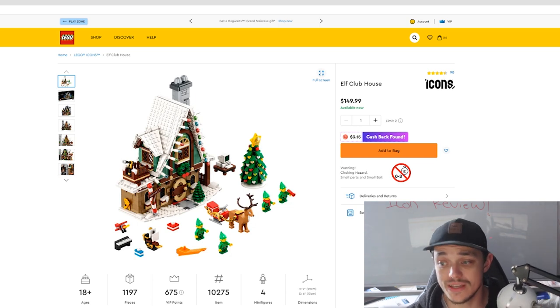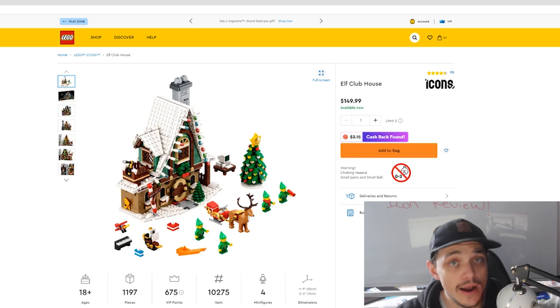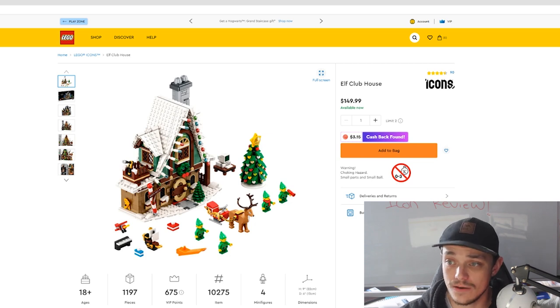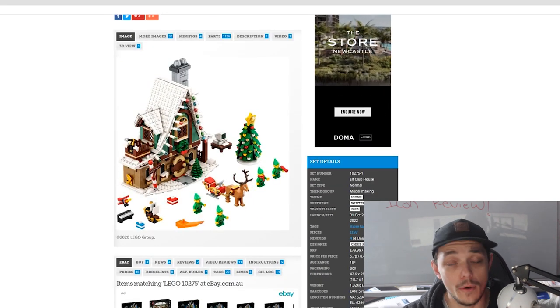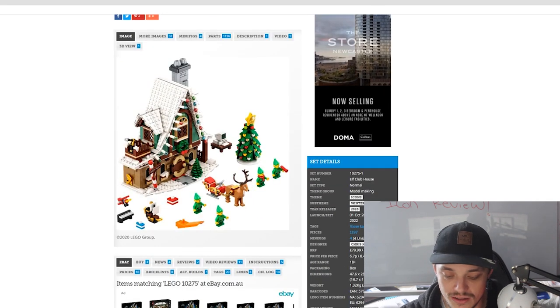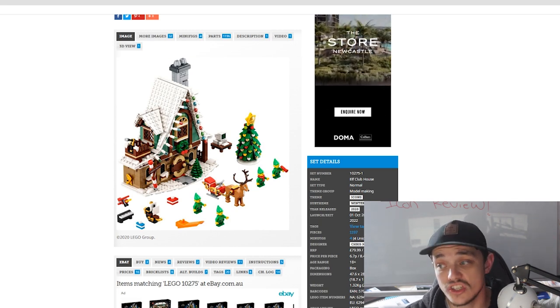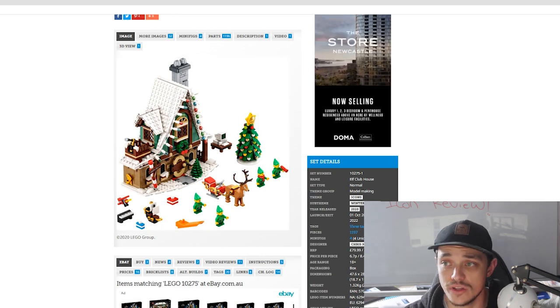Now the Elf Clubhouse — set number 10275, 1,197 pieces. In Australia it retails for $150, the US for $100, and the UK for £80. It was released October 2020 and retires at the end of the year, giving it just over two years shelf life, which is average for Winter Village Collection sets.